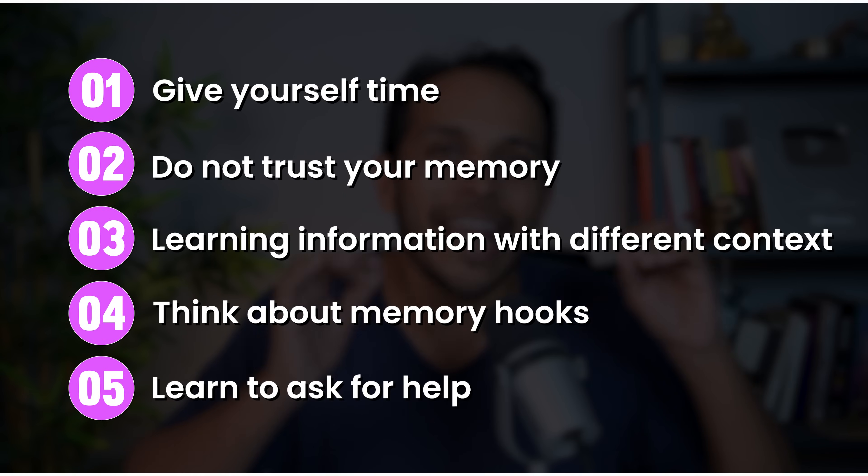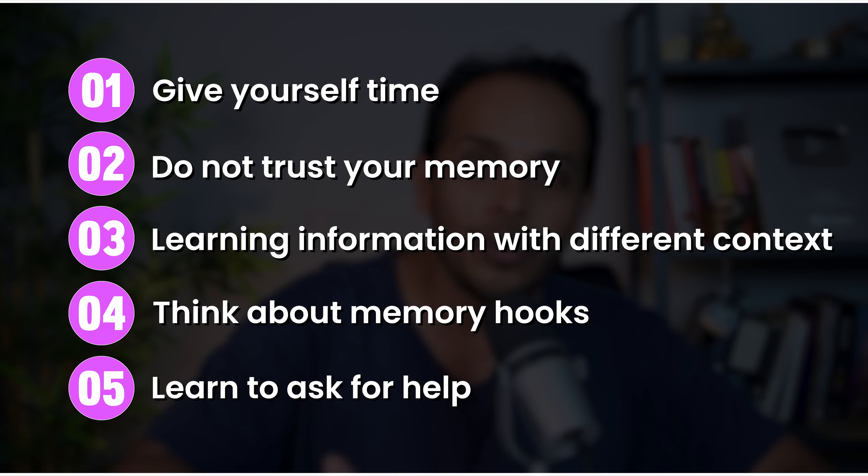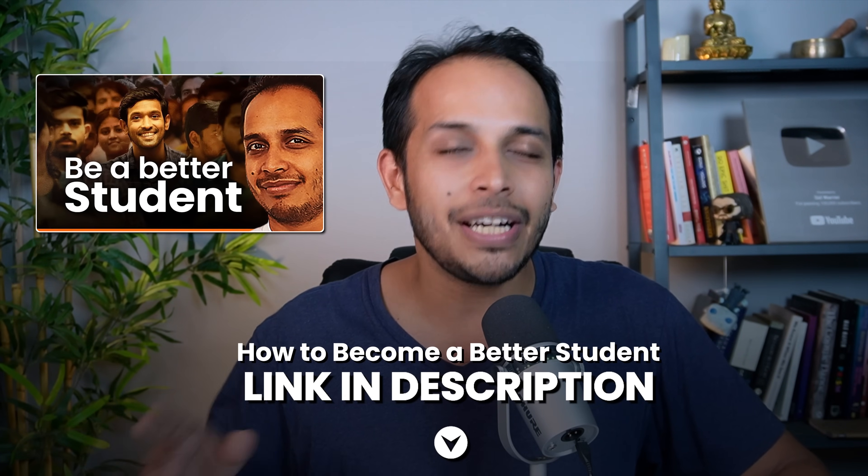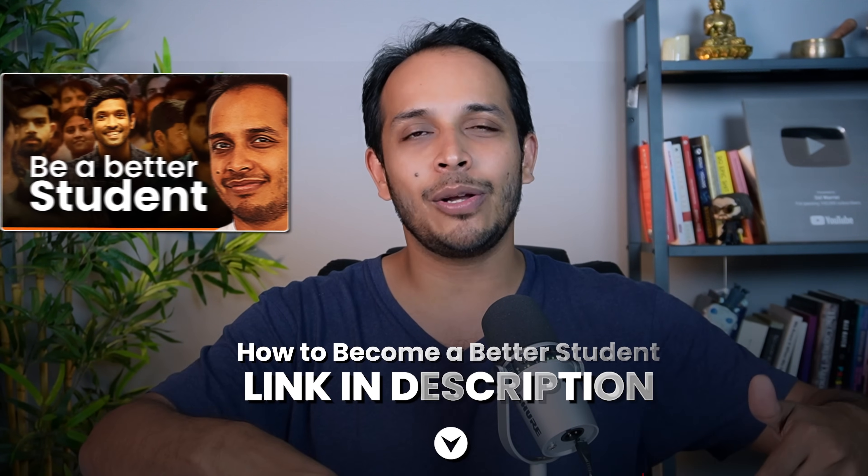These are five things that every student needs to do from today to become a better student. I've also made another video — part one of how to become a better student — and the link is below. I hope you enjoyed this video and that it helps you in your exams. If you found this helpful, share it with all your friends who are also preparing for exams. I will see you guys in the next one.